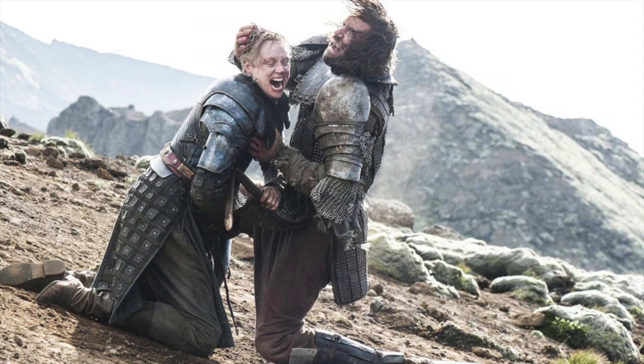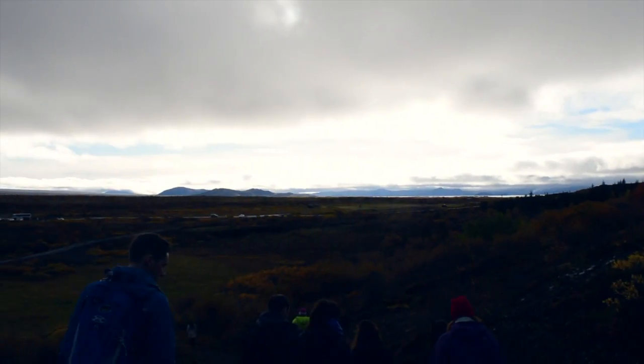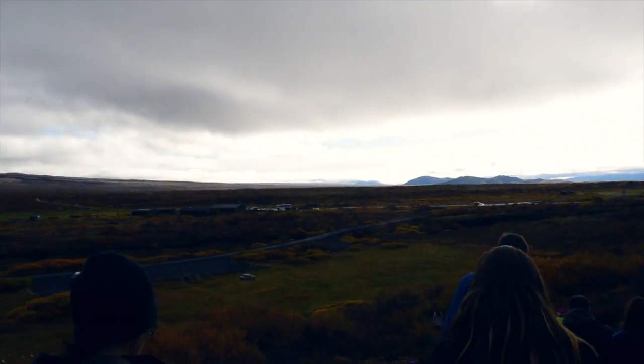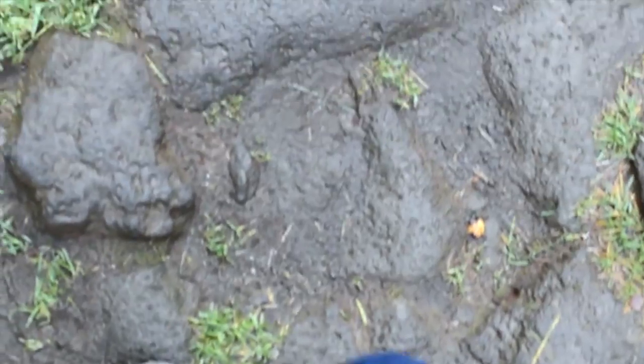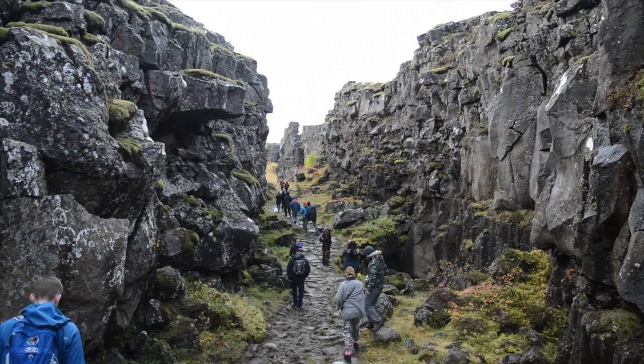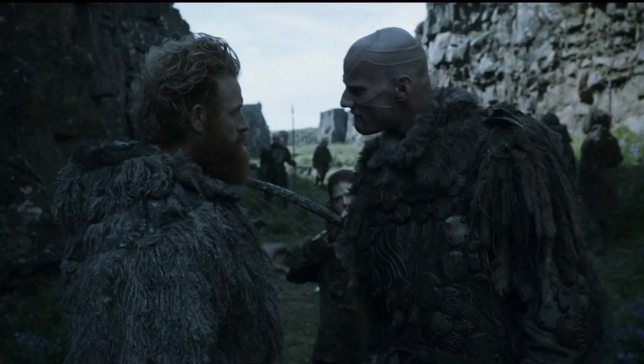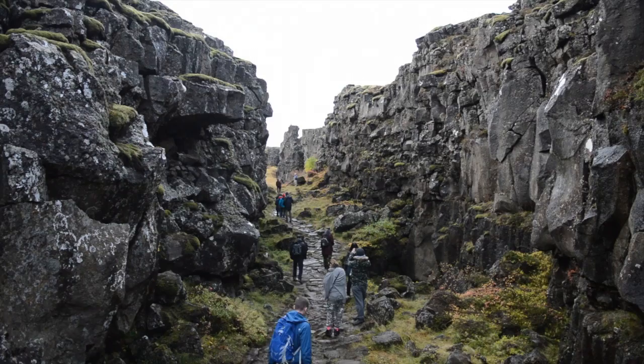This is where Brienne of Tarth and the Hound fight out in the last series. It's really misty so it's hard to see. Here's the entrance to the crazy lady's house and also the meeting between the wildlings and those cannibal people.